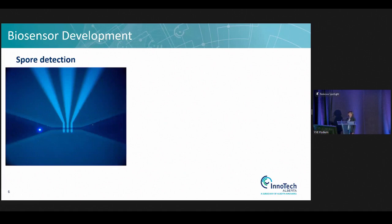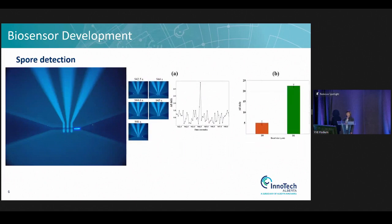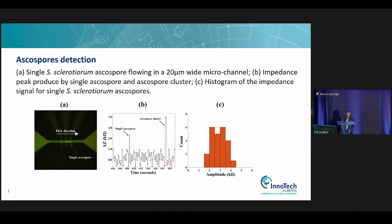For spore detection, the three-finger-like structures are the electrodes. When spores pass through these electrodes, you see a single-spore measurement by impedance. This picture shows a single spore detected, and more spores can be detected using this technology as well.